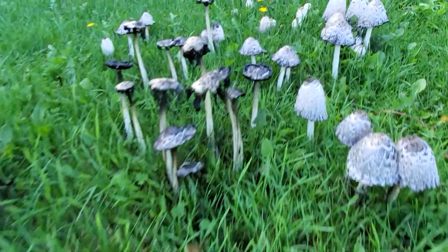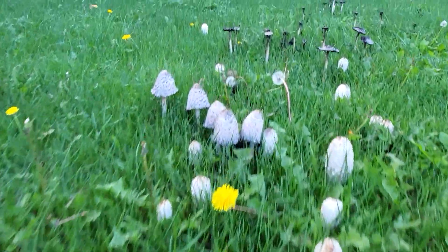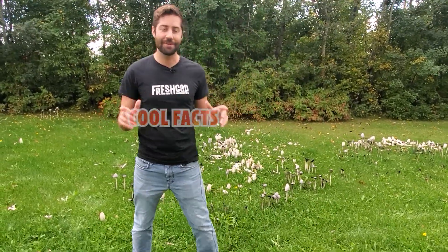We just spotted a giant field of one of my favorite mushrooms of all time. We just had to pull over and do a video about it. There are a lot of cool facts about this mushroom and I think you're gonna love it.